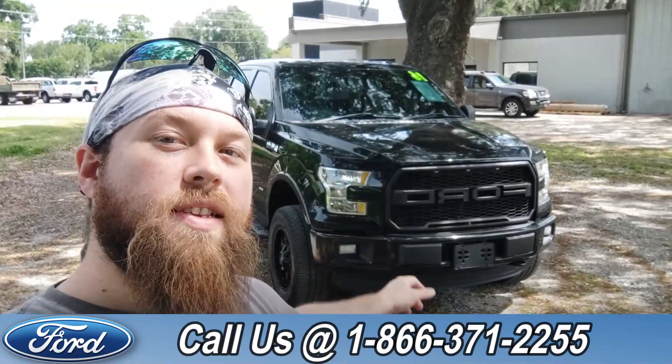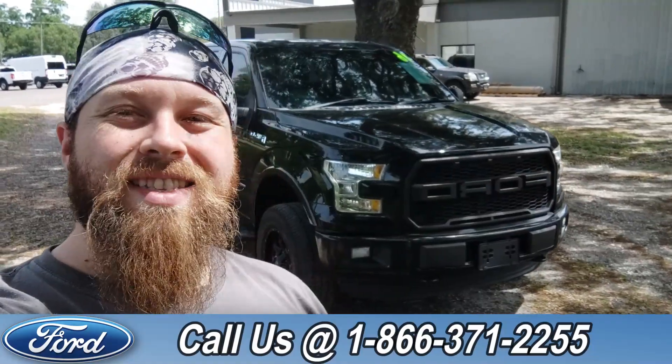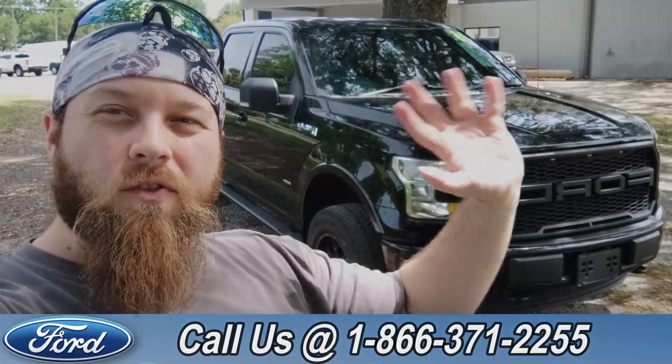If you'd like more information on this F-150, you can check it out online at SantaFeFord.com or give us a call at the number below: 1-866-371-2255. My name is Anthony — have a wonderful day.